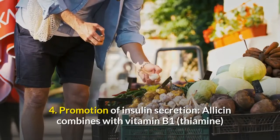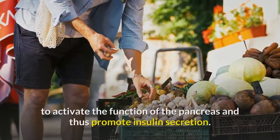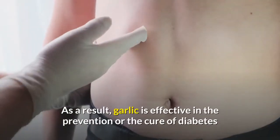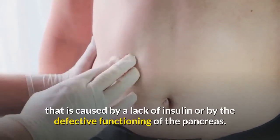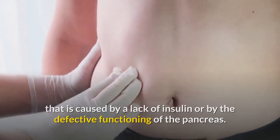4. Promotion of insulin secretion: Allicin combines with vitamin B1 (thiamine) to activate the function of the pancreas and thus promote insulin secretion. As a result, garlic is effective in the prevention or cure of diabetes that is caused by a lack of insulin or by the defective functioning of the pancreas.